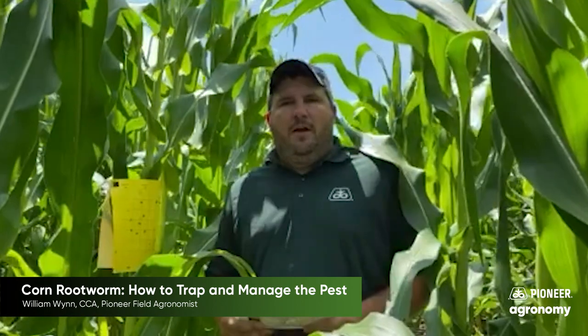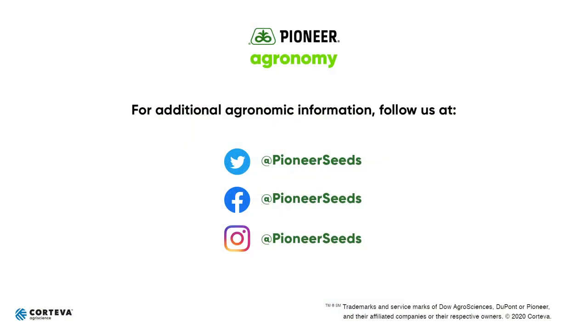Appreciate your time today. If you have any questions, feel free to reach out to a Pioneer sales representative or your Pioneer agronomist. That concludes this Pioneer agronomy video podcast — visit our page on Pioneer.com and follow us on Twitter and Facebook for more agronomy insights.